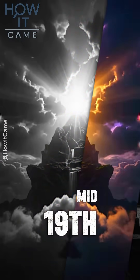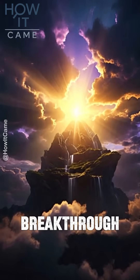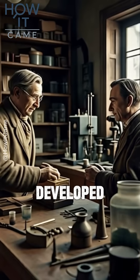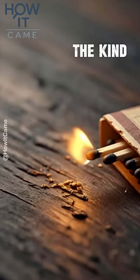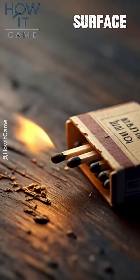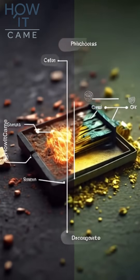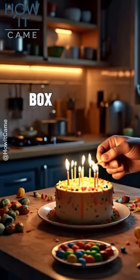Then, in the mid-19th century, came the big breakthrough. Gustav Erik Pasch and Johan Edvard Lundström in Sweden developed the safety match — the kind that only lights on the striking surface of the box. The trick was to separate the ingredients: part on the match head, part on the box. Genius!